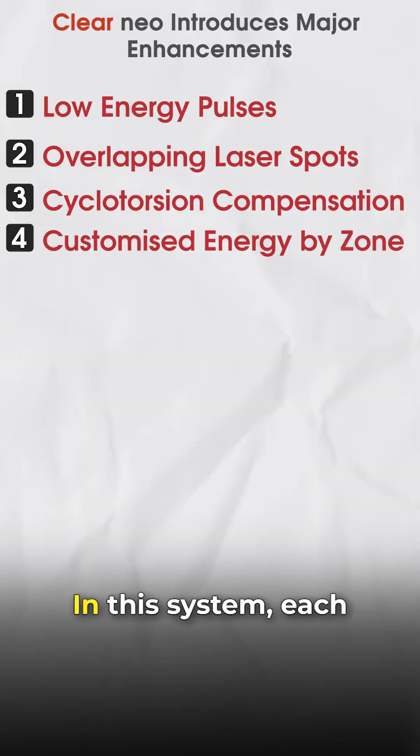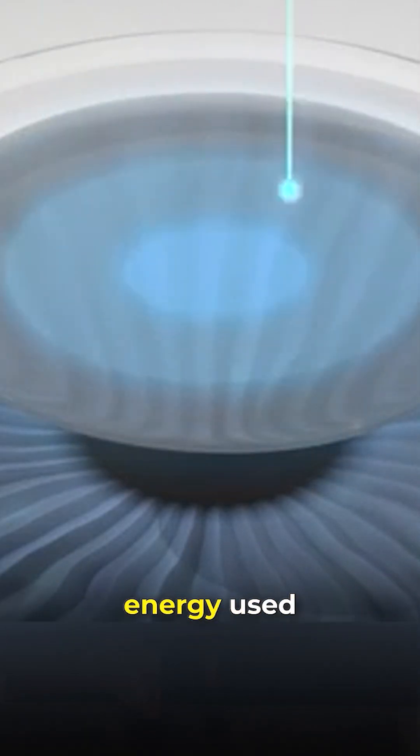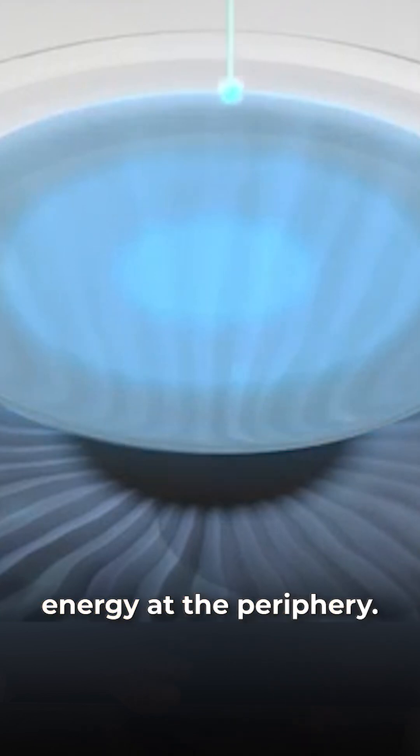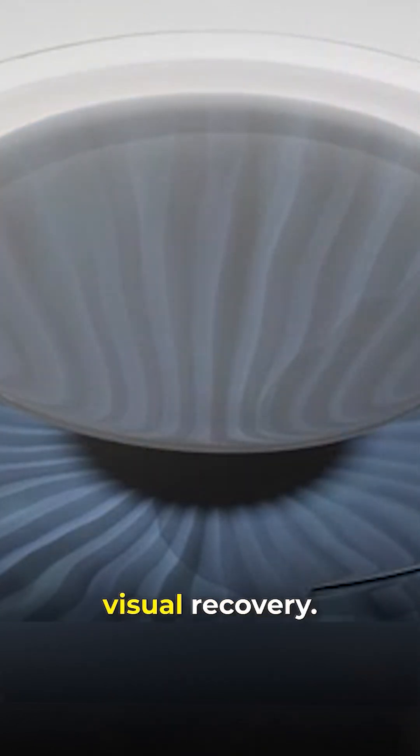Customized Energy by Zone. In this system, each patient's lenticule is customized with less energy used at the center and more energy at the periphery. This ensures a more precise cut and better visual recovery.